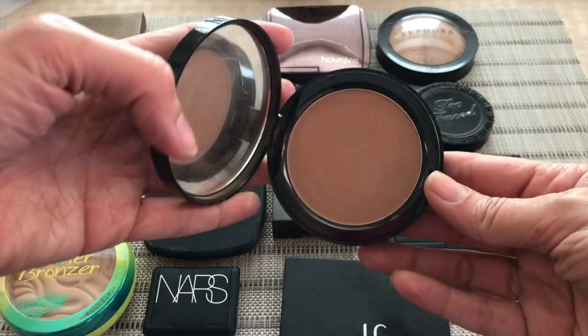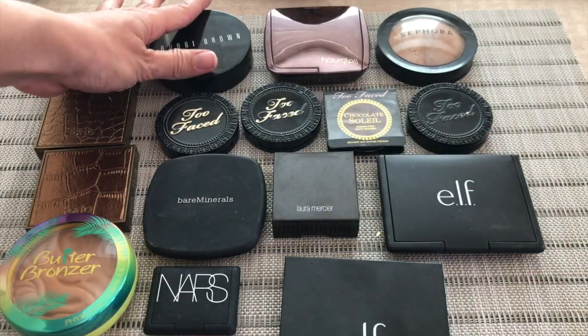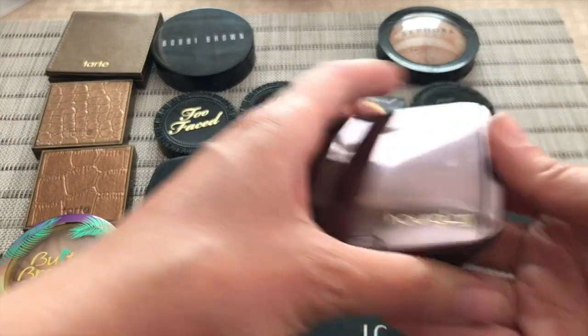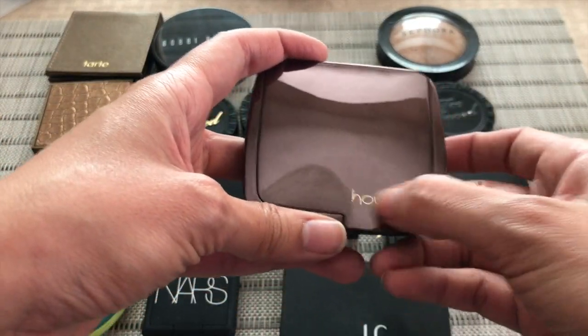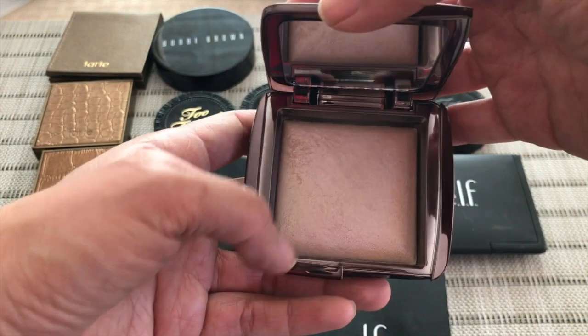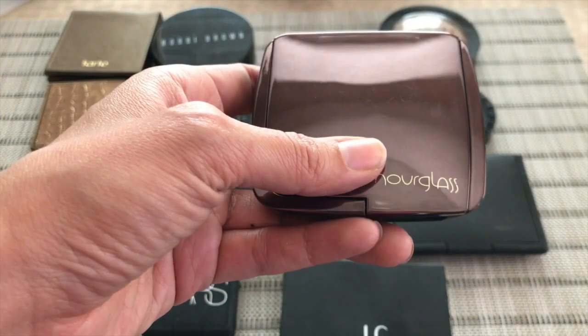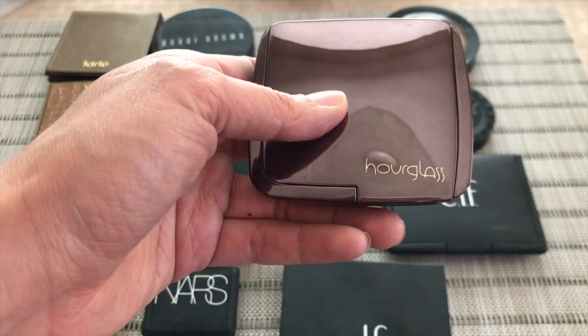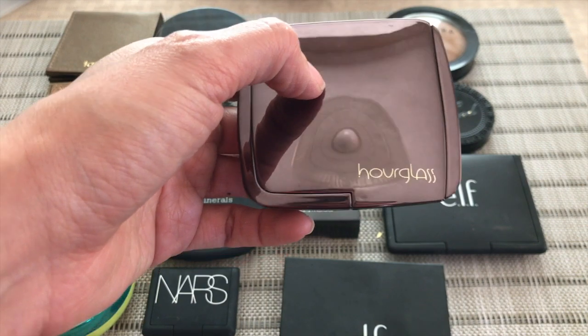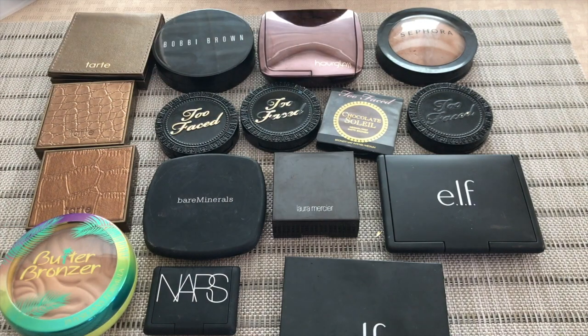Then I have this one from Bobbi Brown that I found at Marshall's not too long ago — very pretty color, I've just swatched it. Then I have Dim Light from Hourglass. As you guys can see, this has the old writing — that's how old this is. I was actually able to finish two deluxe size samples of Dim Light last year. I use it as a bronzer; some people use it as an all-over face powder, but that does not work on me.